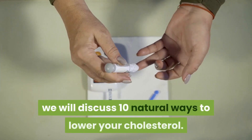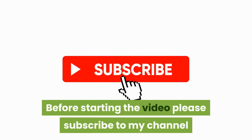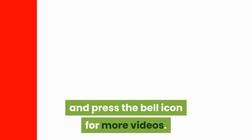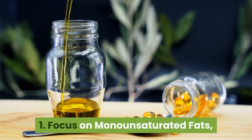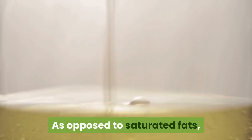In this video we will discuss 10 natural ways to lower your cholesterol. One: focus on monounsaturated fats as opposed to saturated fats.